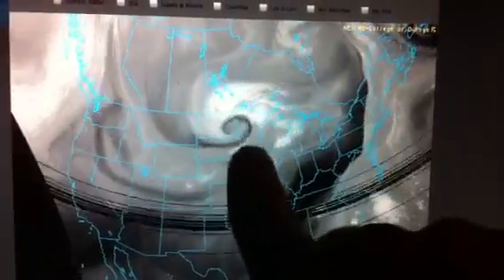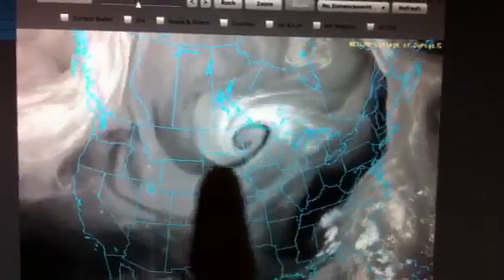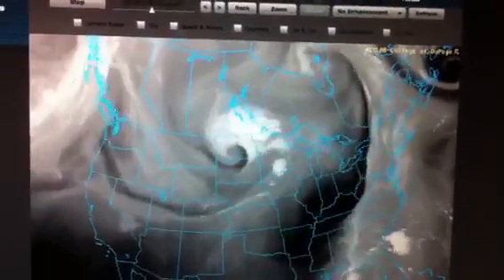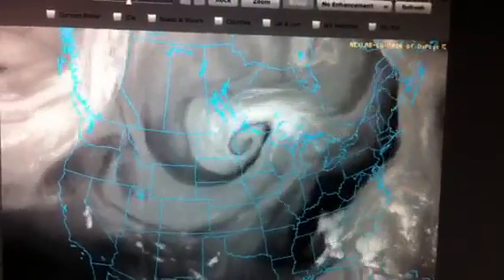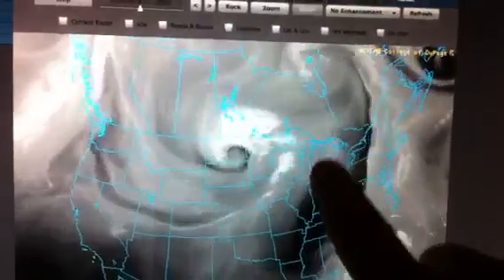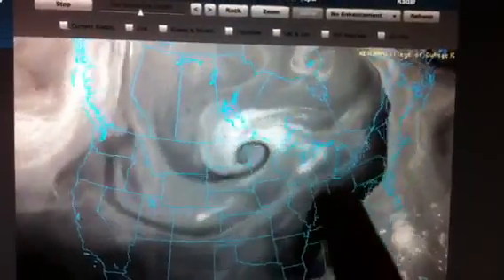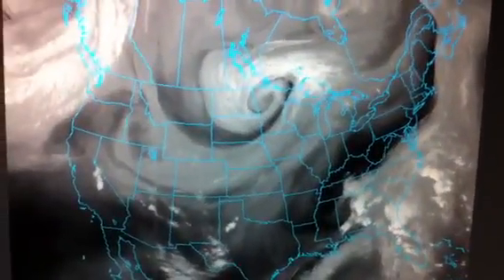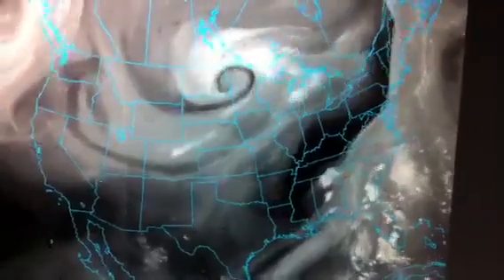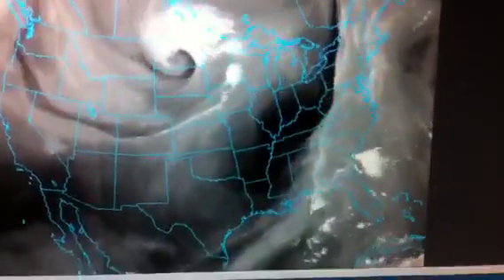This low pressure system is occluded — it's taken some dry air, wrapped it around the center, cut off its source of energy, and now it just sits and spins. This particular one is going to sit and spin and create some problems in the mid and upper levels of the atmosphere. It's probably going to stall out somewhere between Michigan, Indiana, and Ohio — I said Iowa earlier this afternoon but it's really going to be in this general vicinity. This is going to start being referred to like the remnants of Tropical Storm Lee — it is not a tropical storm, but it's going to end up in a very similar location.